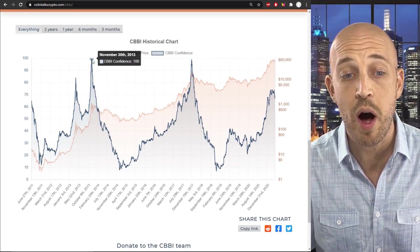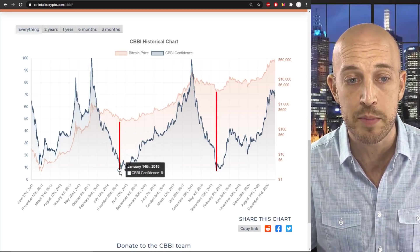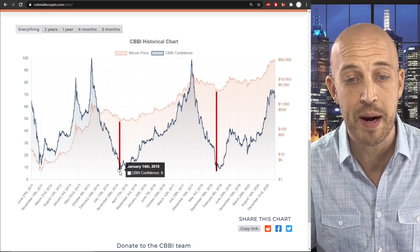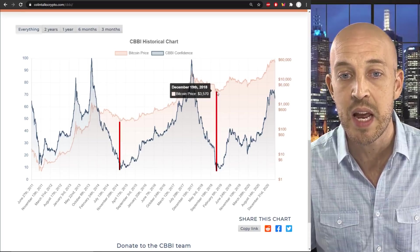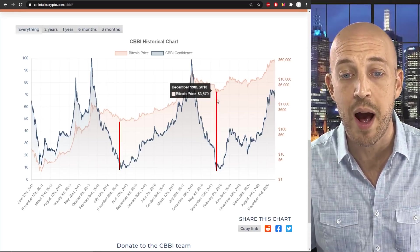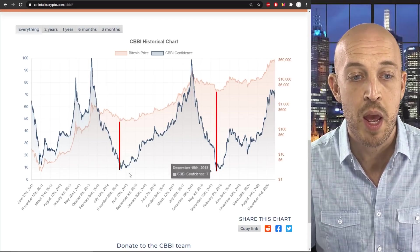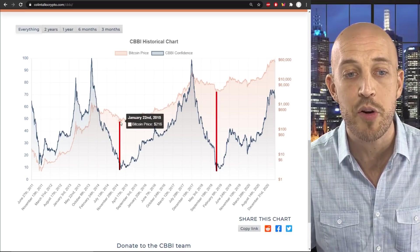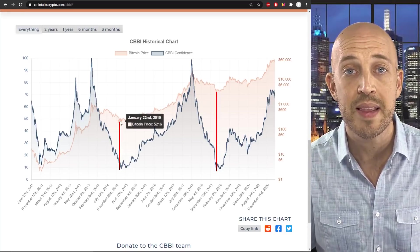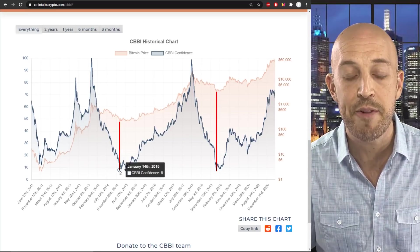Not only that, we have also made it extremely reliable for determining bear market bottoms, which is a good time to buy Bitcoin. The bear market bottom of December 19, 2018, where Bitcoin was about $3,500, we had a CBBI confidence score of seven. In the previous bull run cycle, we had a Bitcoin price of about $216 marking the bear market low, and we had a CBBI confidence score of eight.